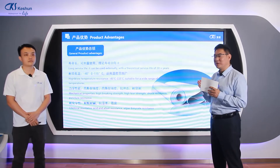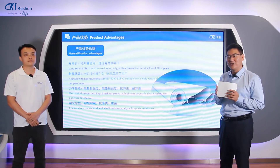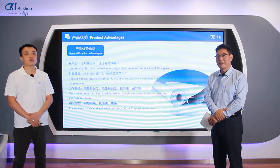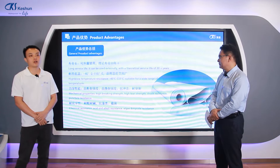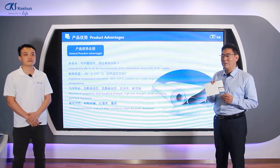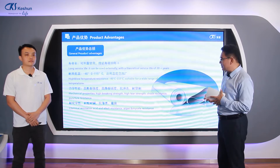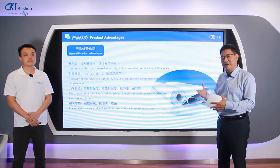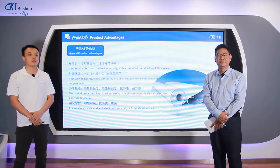The mechanical properties of this product are excellent: high breaking strength, high elongation rate, high tear strength, punch resistance, and shock resistance. Additionally, the chemical resistance is very good for the TPO membrane — it is resistant to acid, alkali, mold, and biological growth.